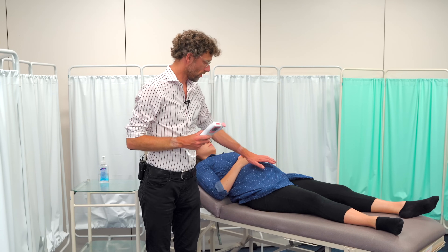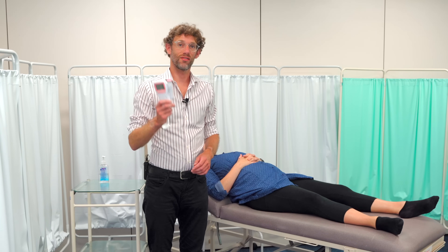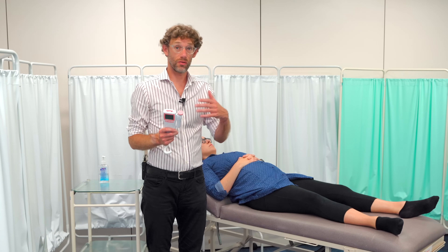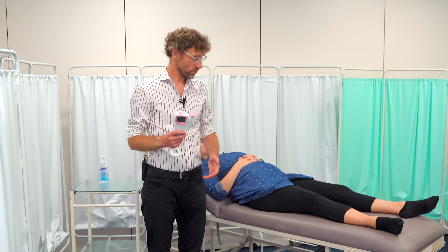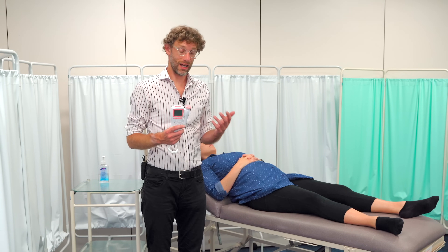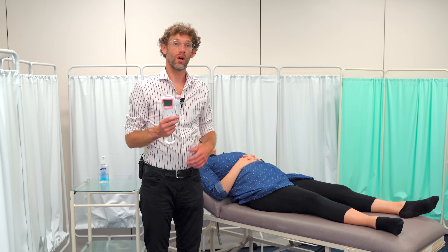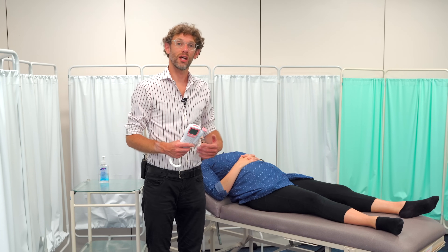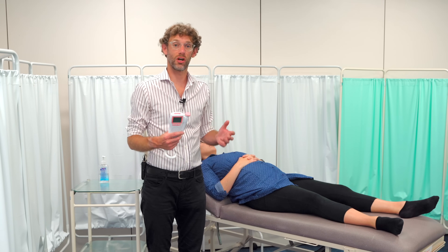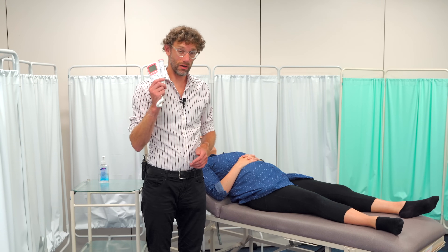When using the ultrasound probe on the abdomen, don't just find the heartbeat and move on. We need to listen for at least 60 seconds to confirm the fetal heart rate is at the expected level, that there are no decelerations and no obvious ectopics. Similarly, we'll listen over the maternal pulse once found, to check for any abnormalities with regard to placental flow. For more detail on placental blood flow, you'd use a much larger probe to visualize flow through Doppler, rather than just listening.